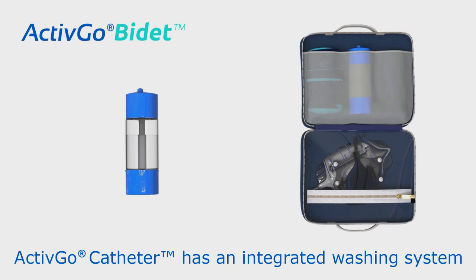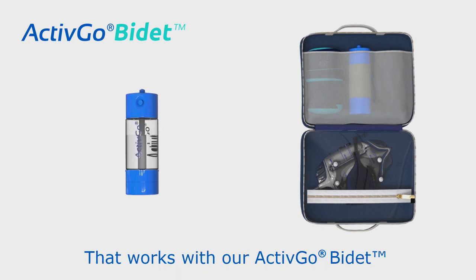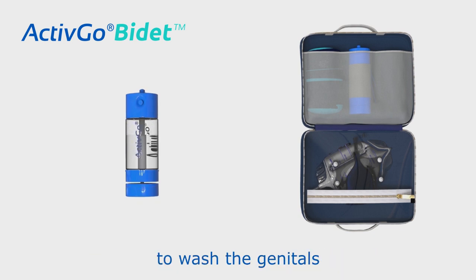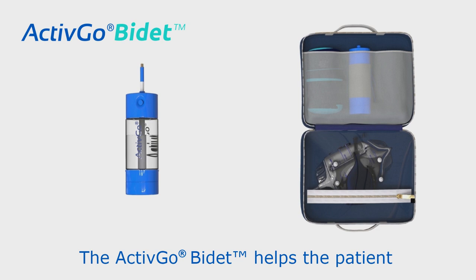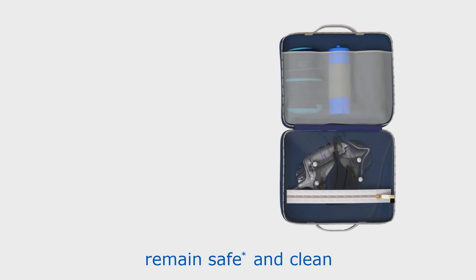The ActiveGo catheter has an integrated washing system that works with the ActiveGo bidet to wash the genitals and eliminate urine residuals to avoid infections. The ActiveGo bidet helps the patient remain safe and clean.